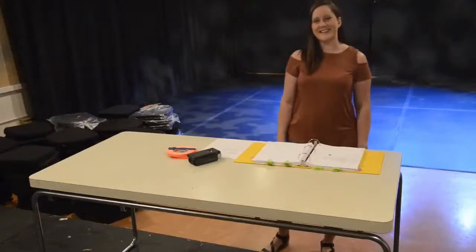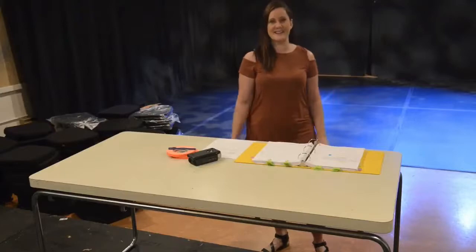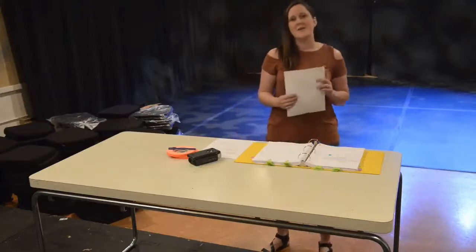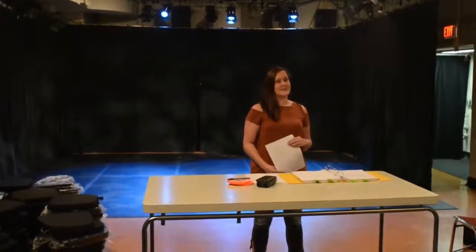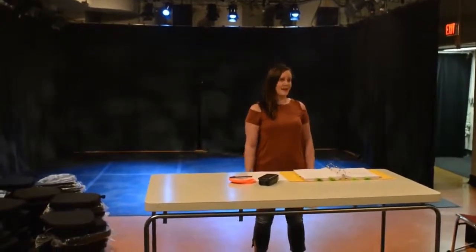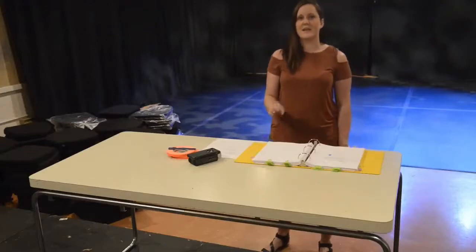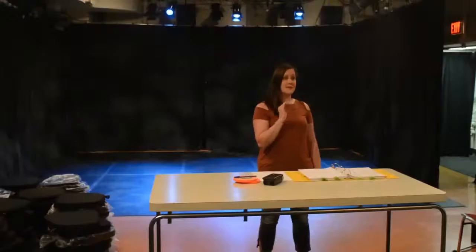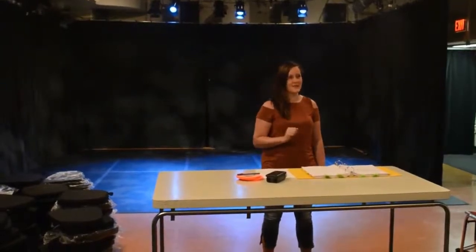Hi, my name is Katherine and I'm going to talk to you about how to prepare for your tech rehearsal as a stage manager. What you need to do before your tech rehearsal is to sit down with your director and have what's called a paper tech. You're going to tech through the show on paper, go through your script, and know where you want to put every sound cue and every lighting cue and what you want those lighting cues to look like.